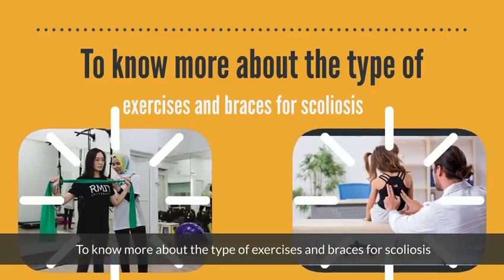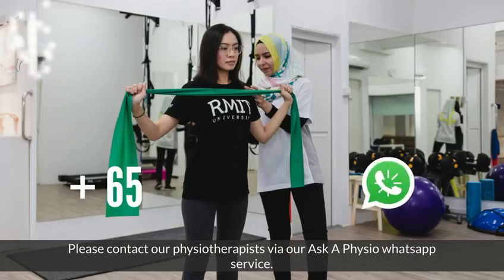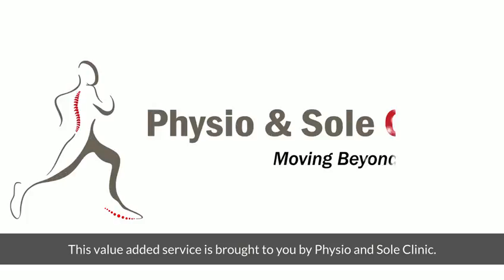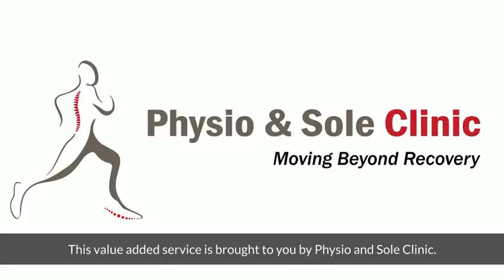To know more about the types of exercises and braces for scoliosis, please contact our physiotherapists via our Ask a Physio WhatsApp service. This value-added service is brought to you by Physio and Soul Clinic.